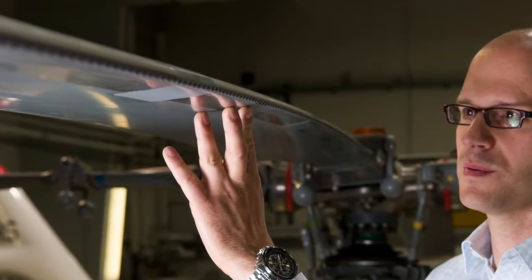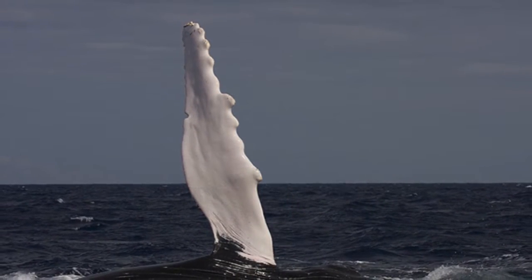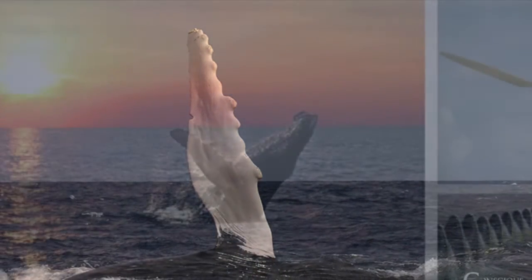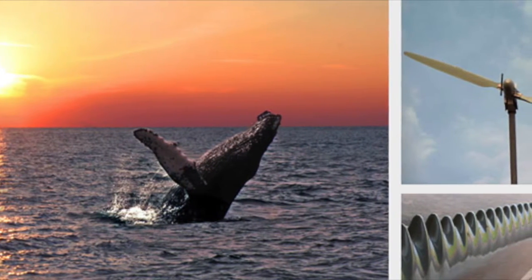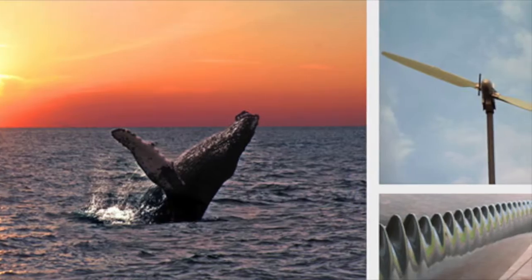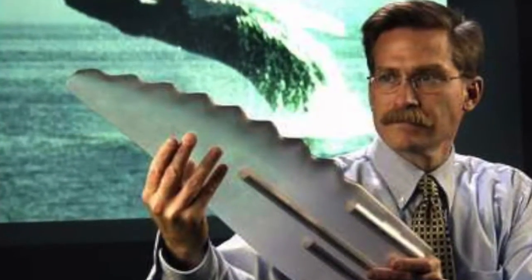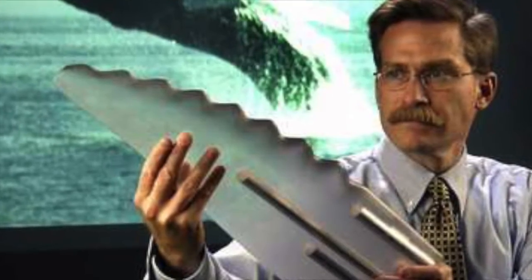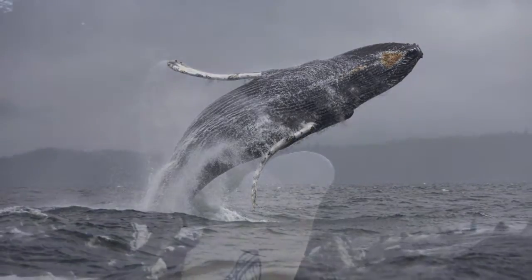It decreases the drag of the blade or fin by one-third. In fact, one scientist concluded that the design is so much better than what our systems can accomplish. Inspired, scientists investigated whether similar tubercles could increase the efficiency of man-made blades, such as those used on wind turbines — and yes, indeed. Today you may also find tubercles on helicopter blades and fan blades as well.